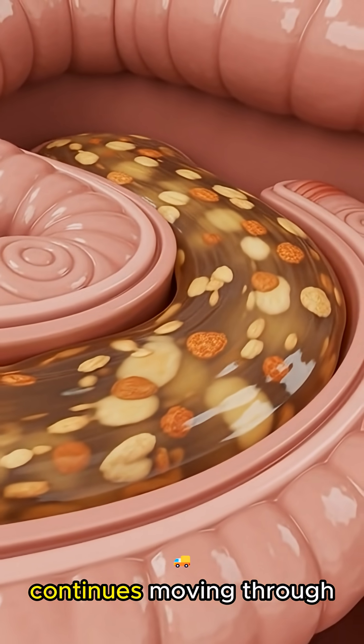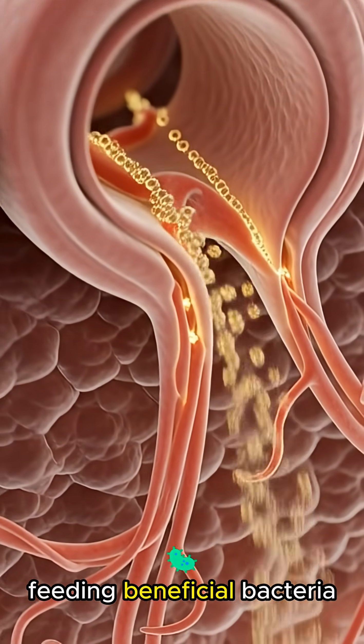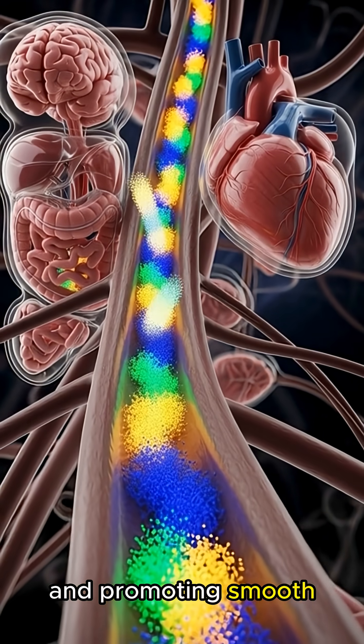Meanwhile, dietary fiber continues moving through the intestines, sweeping waste, supporting healthy gut movement, feeding beneficial bacteria, and promoting smooth digestion.